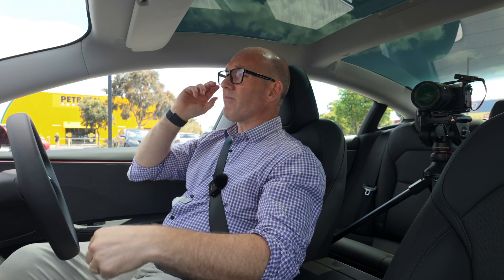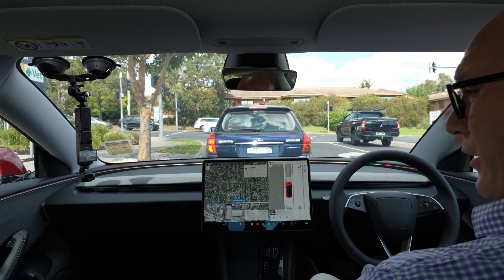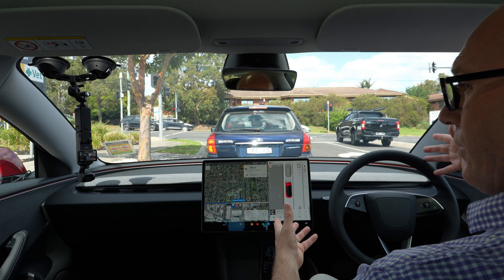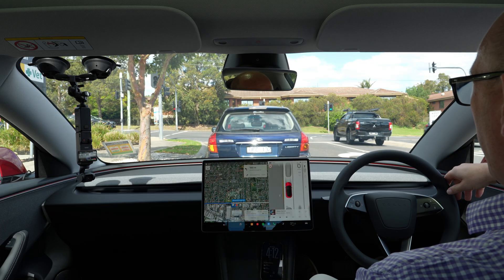It doesn't reach the speed limit — it tends to stay under. Look, don't get me wrong: has it made questionable decisions? Not really. Are you a perfect driver? No. Is this car a perfect driver? No. The world is not perfect. So for daily driving, know the limitations and work around them.